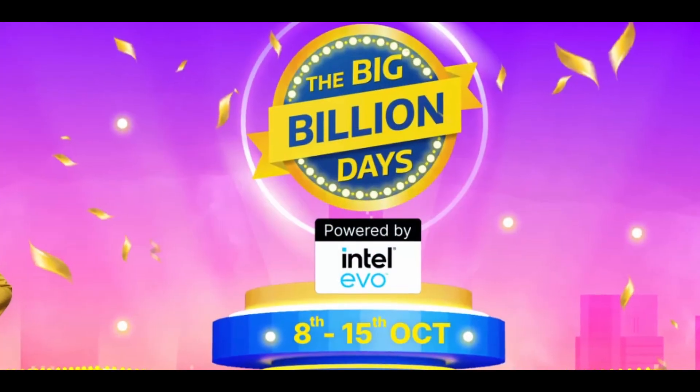Friends, this video is about how much I am going to cover on Flipkart. I am going to show you the Flipkart Big Billion Days sales. If you have an iPhone, I will show you the price on the iPhone 14.